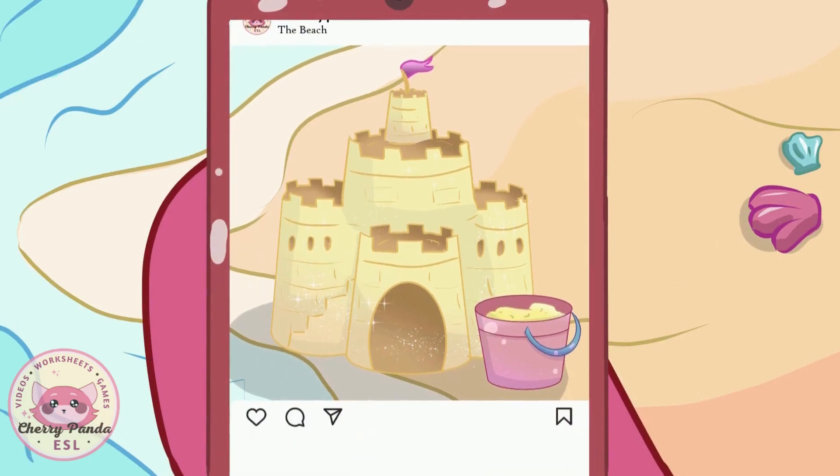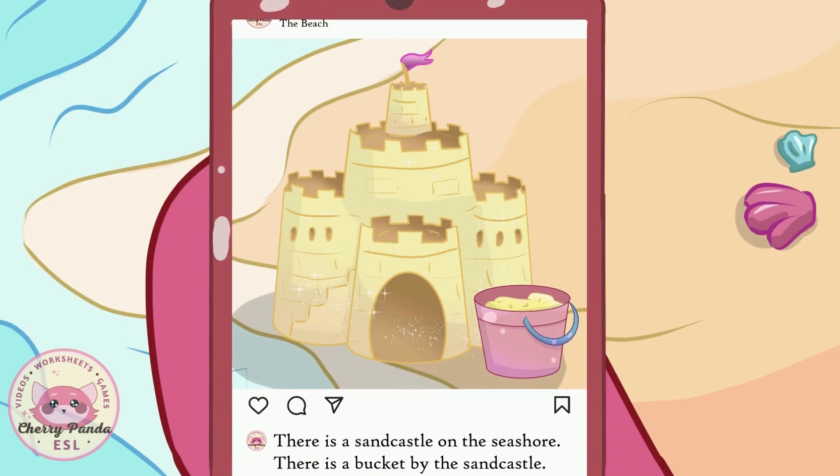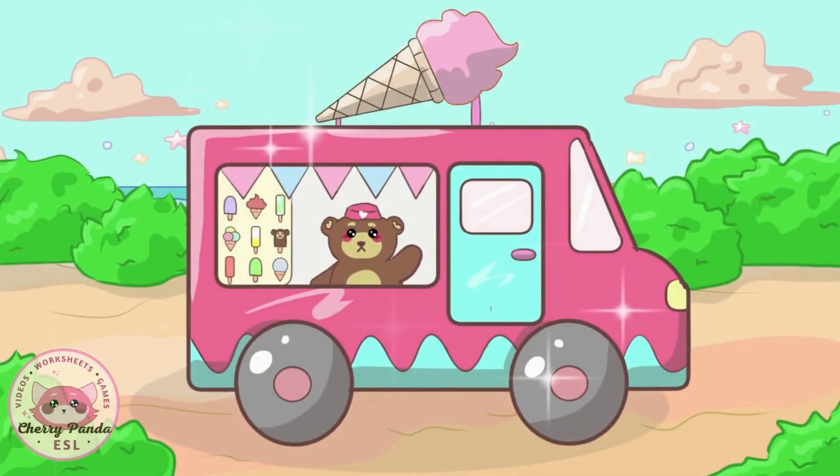There is a sandcastle on the seashore. There is a bucket by the sandcastle. There is an ice cream van over there.